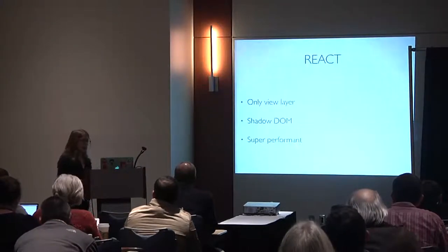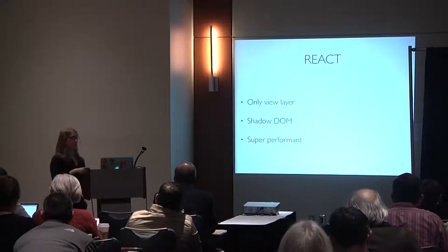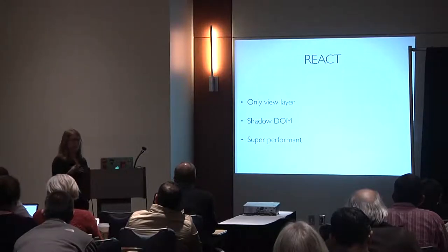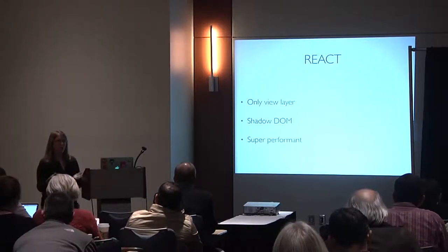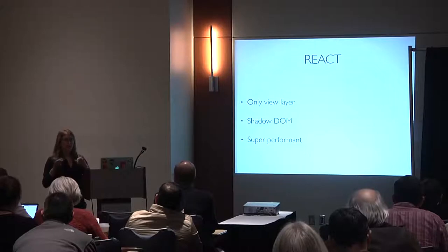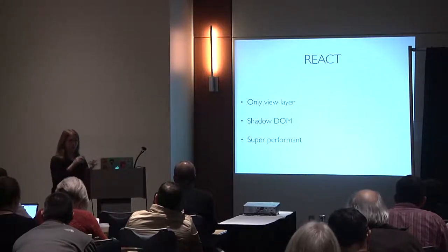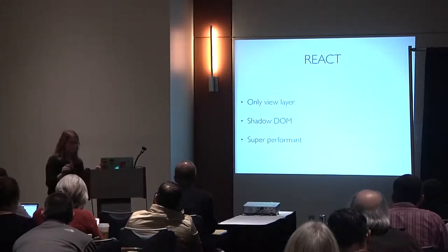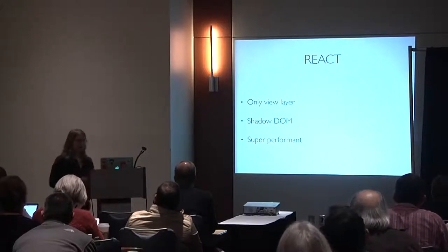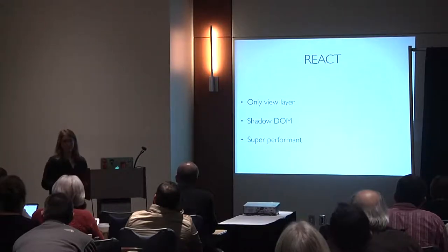Now React. React considers itself the V in MVC — just the view layer. They leverage the Shadow DOM, one of the proposed web component specs. The big deal about React is that it's really performant: touching the DOM is expensive, so React uses a virtual/shadow DOM and works like a git diff — it figures out what needs to change and only touches that part. Reducing DOM mutations means faster performance, and React remains highly performant even when polyfilling for shadow DOM.